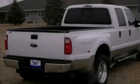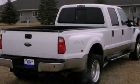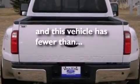Also included are 12-volt power outlets, an anti-lock braking system, a passenger side airbag, door reinforcement beams, and this vehicle has fewer than 57,000 miles on the odometer.